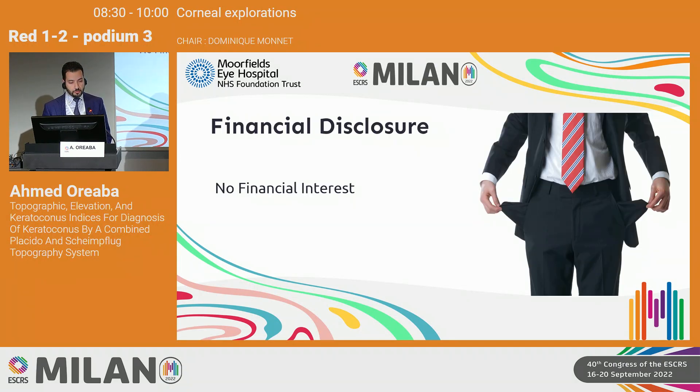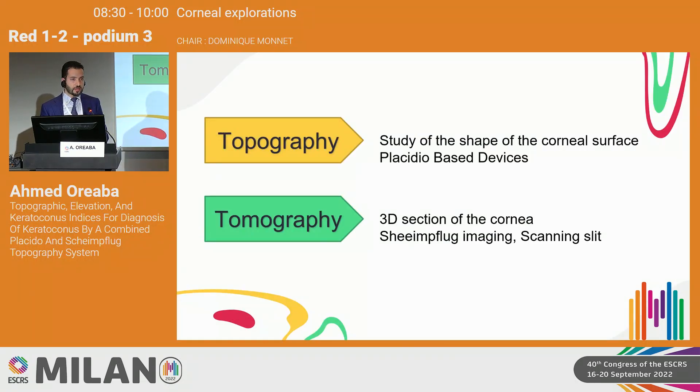First of all, I have no financial disclosure to disclose. We all know that corneal imaging has been revolutionized by the advent of new techniques and new machines.